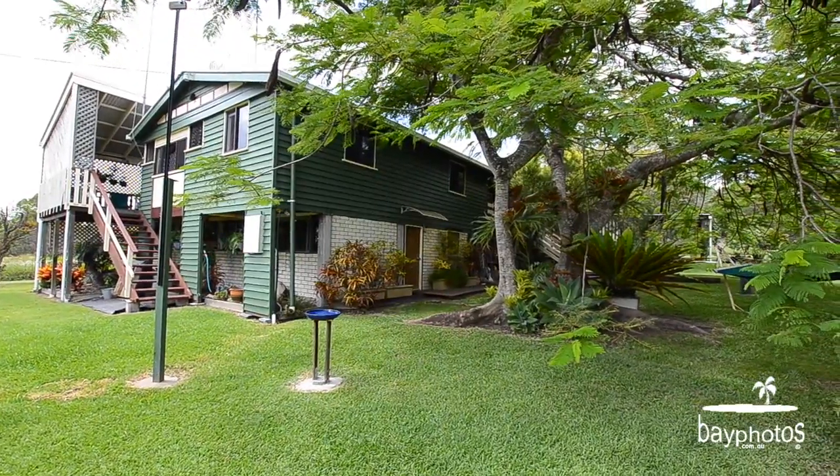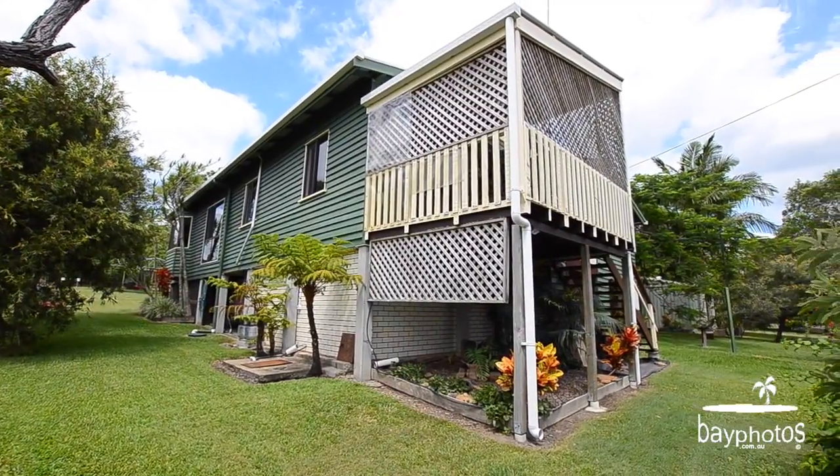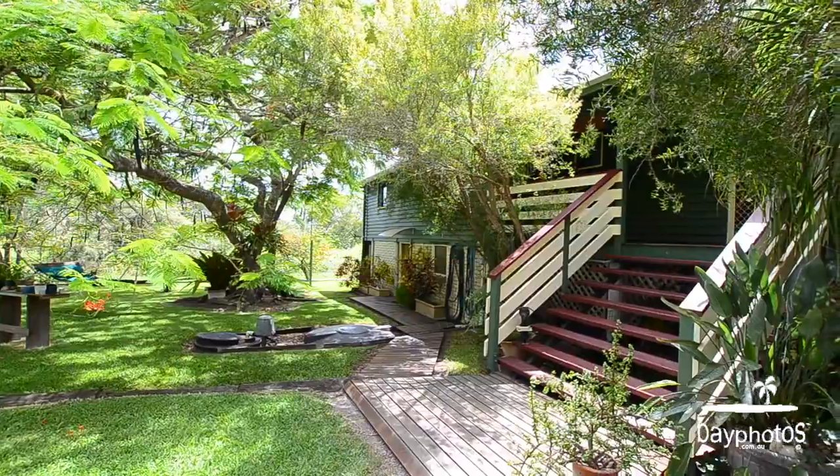A neat and cozy four-bedroom home. The property is connected to town water supply and also NBN.